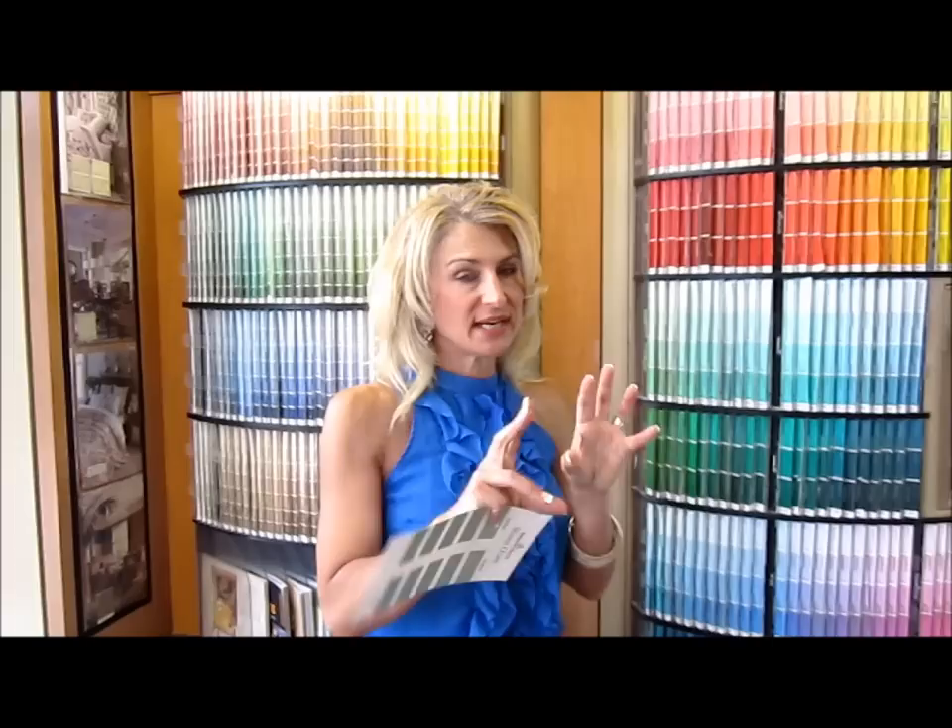Why? Because with eggshell, because of that little bit of a sheen, every time the light hits those imperfections on the wall, the sheen is going to exaggerate that and you're going to see it.